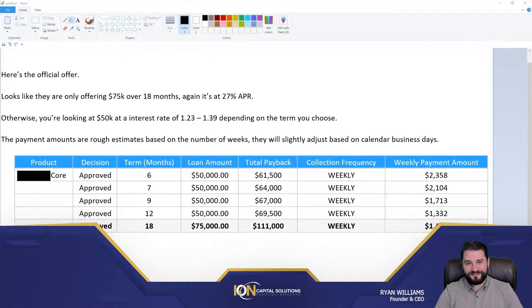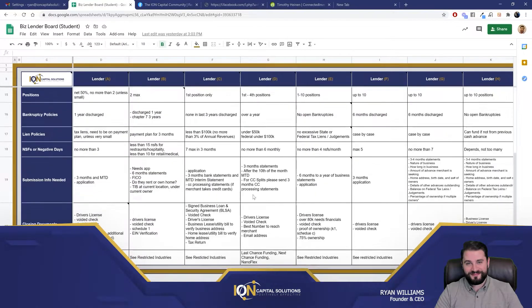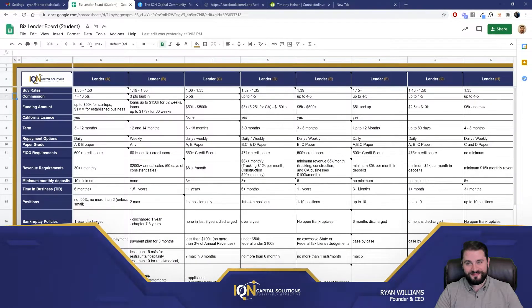So this was an easy shoo-in sort of deal. We already had an option for the client. But that being said, how do we select a lender? Where do we know where to go with this file? With all of these qualifications and all of these perks that make one lender better than the other — this is how you determine where you're sending your deals. This is how you can have a lender network of, what do we have, like 16, 17 lenders, and determine where to go quickly.